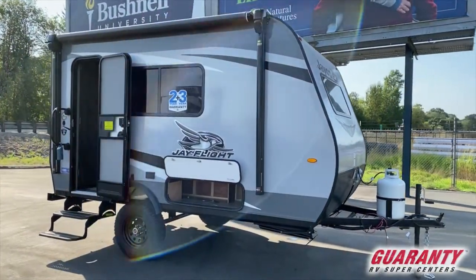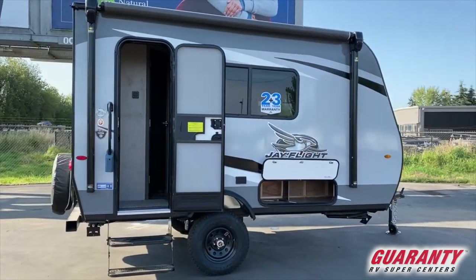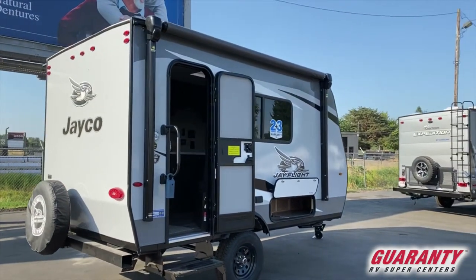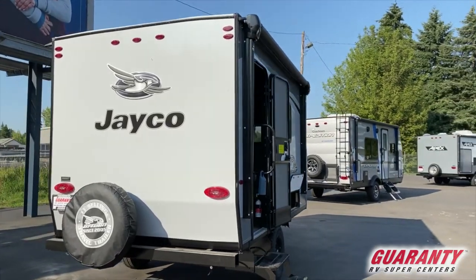This is a Jayco product. It's a Baja edition, so you've got beautiful big raised axles — you can take this up in the woods. It has a nice bathroom in the back, an oversized tank in the front so you've got lots and lots of propane, and an awning that comes out with speakers on each end.